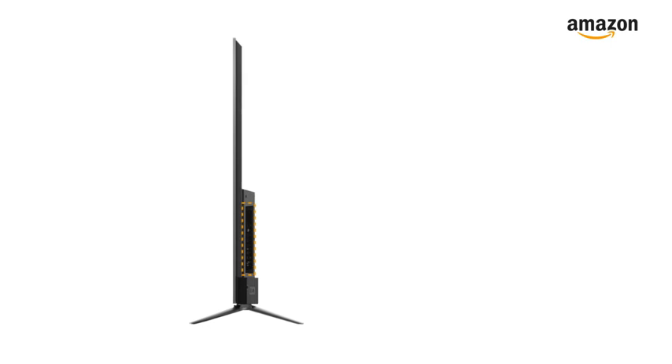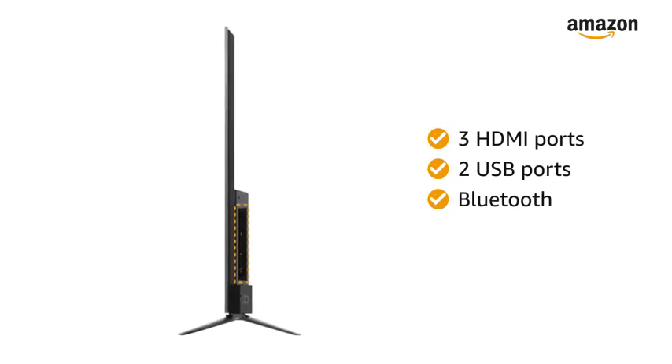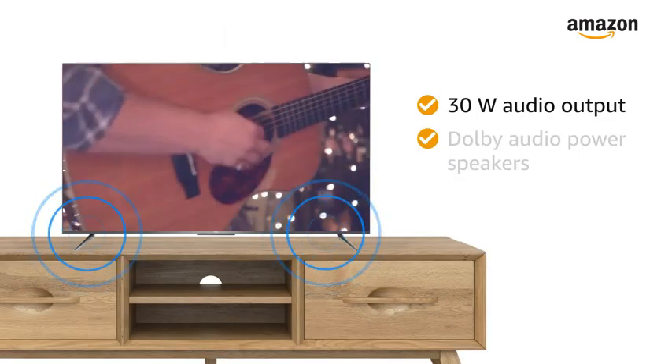The smart LED TV has 3 HDMI ports, 2 USB ports, and Bluetooth for easy connectivity. The 30-watt audio output with Dolby Audio Power speakers provides you with a clear and enticing musical experience.